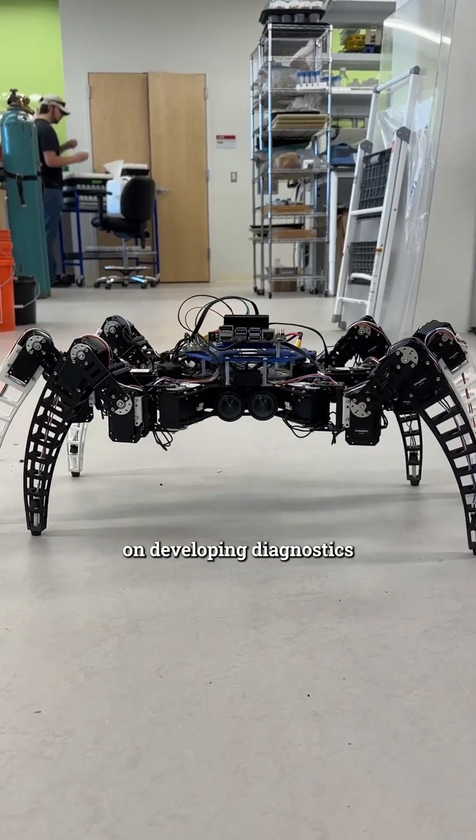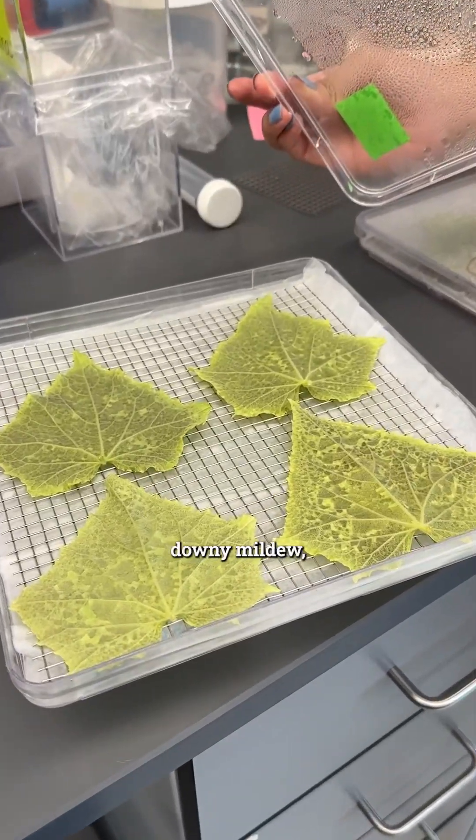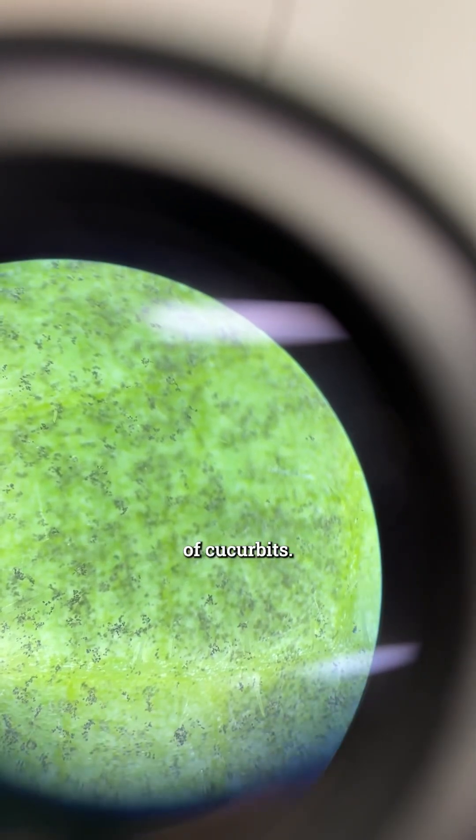My lab had been working on developing diagnostics for cucurbit downy mildew, which is a very devastating disease of cucurbits. In cucumber, which is the crop that we're focusing on,